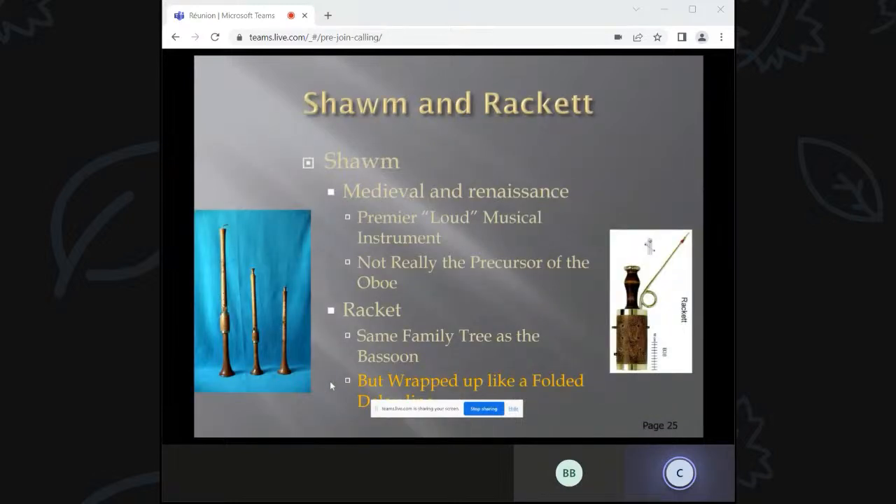The shawm was the premier instrument of the Renaissance — very loud, much like a bari saxophone today. It could fill up a Gothic cathedral. A lot of people think it's a precursor of the modern oboe, but the acoustic circuit is totally different. The racket, shown on the right, is about the size of an old-fashioned coffee can and is in the same family tree as the bassoon. It has the same acoustic length as the bassoon, but it's wrapped up like a folded transmission line to fit into that small volume.